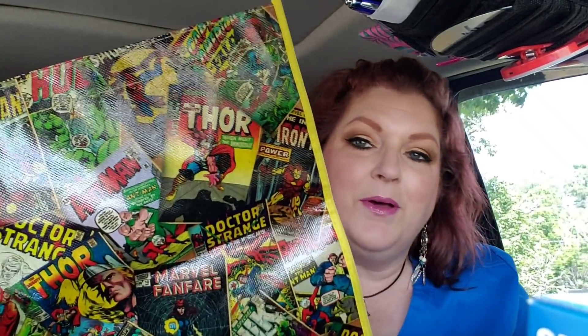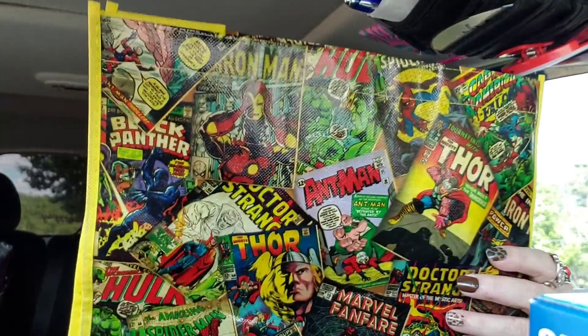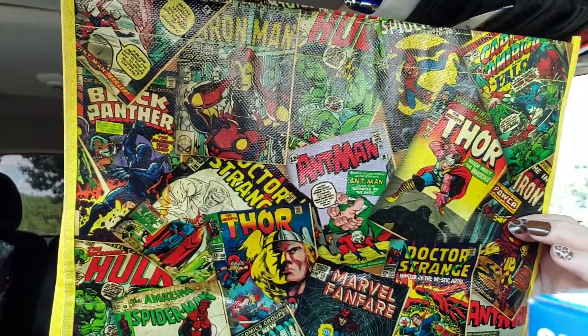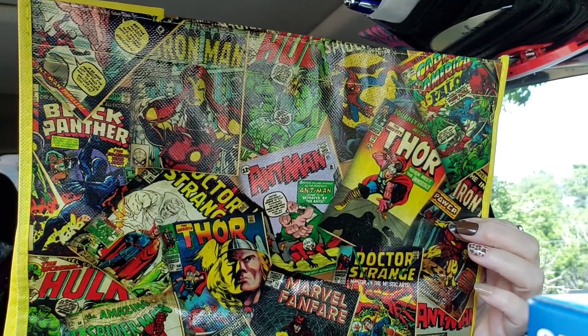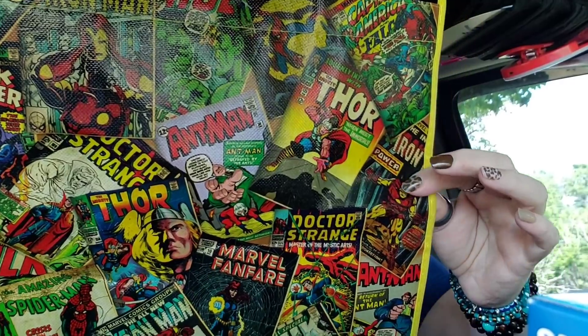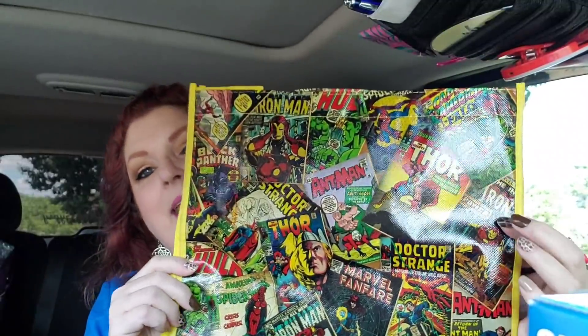I found one reusable bag and I just thought it was really cool. It's like comic book related, sort of. You got Doctor Strange, Marvel Fanfare, Iron Man, Thor, the Incredible Hulk, the Black Panther, Captain America, Spider-Man — it kind of has all things. I thought it was cool. That'd be good for one of the boys. Maybe I'll keep all of the Hot Wheels cars in here or something like that.